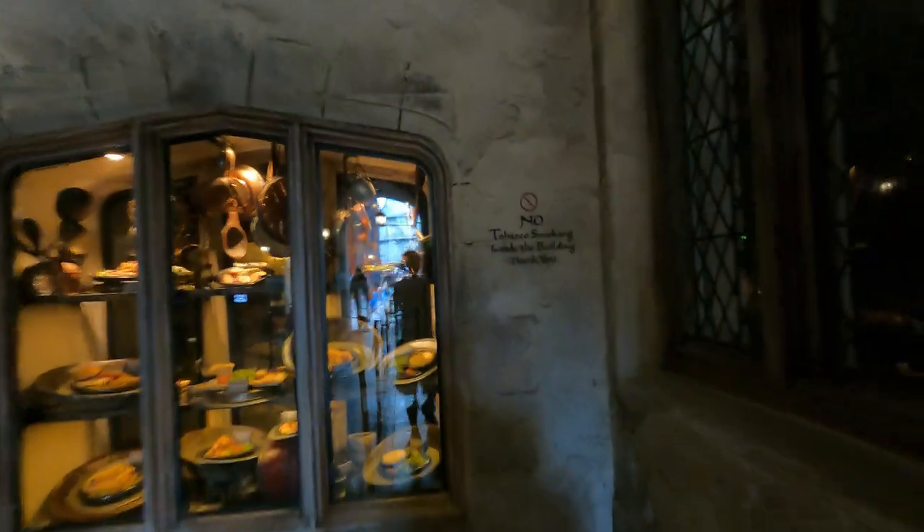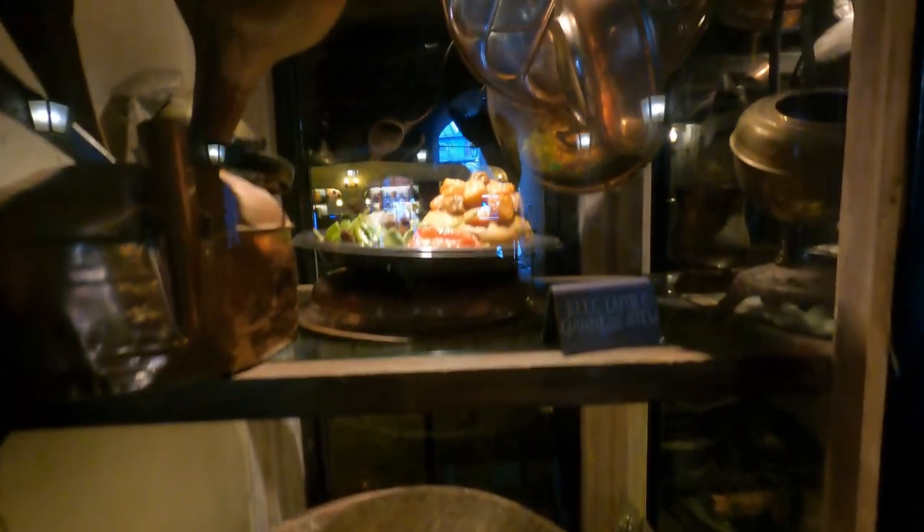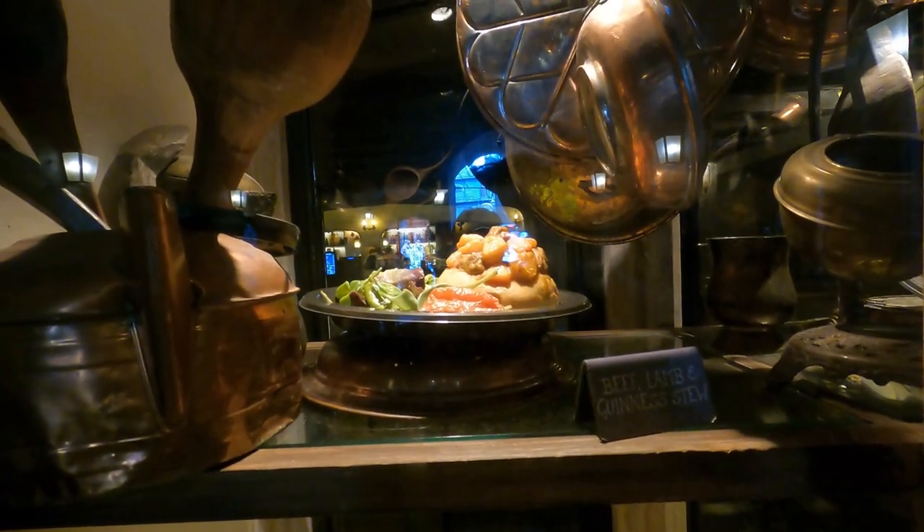We're inside and it's very well themed in here. You can see examples of all the different foods you can get. Bangers and Mash is very popular here, as well as the fish and chips. I'm either going for that Guinness stew or the fish and chips. I've had the Bangers and Mash — they're very good. There's also the Guinness stew and a chicken sandwich. Not that long of a line right now, although you can mobile order.